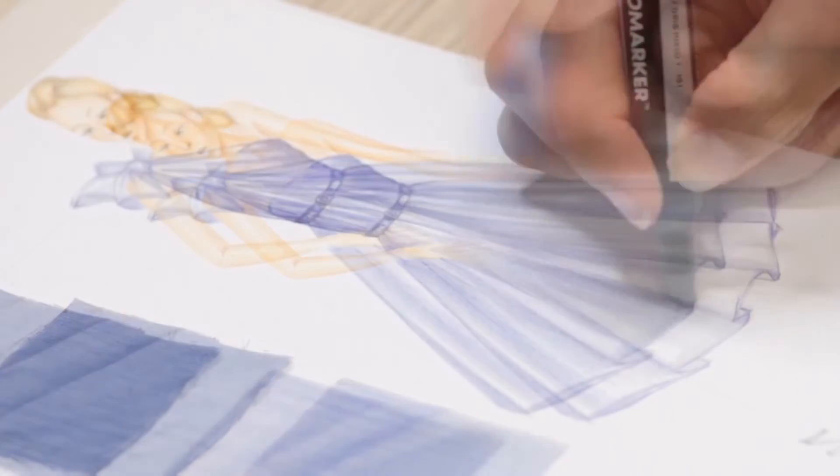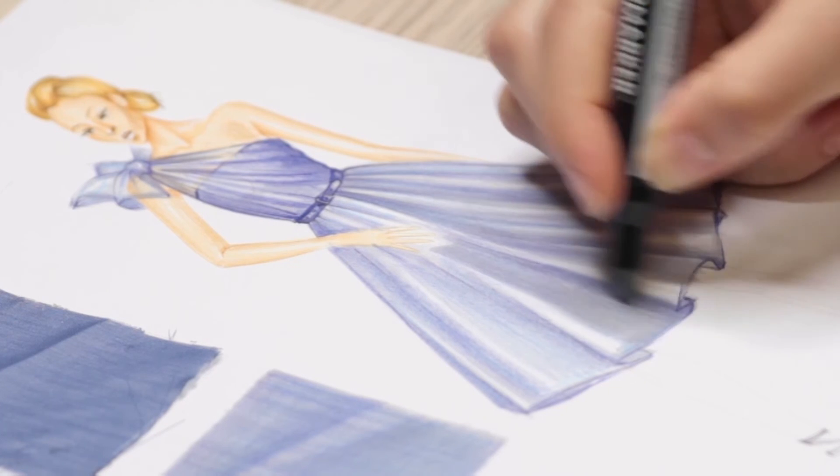Now let's make the chiffon fabric drawing and then move on to the chiffon dress design.